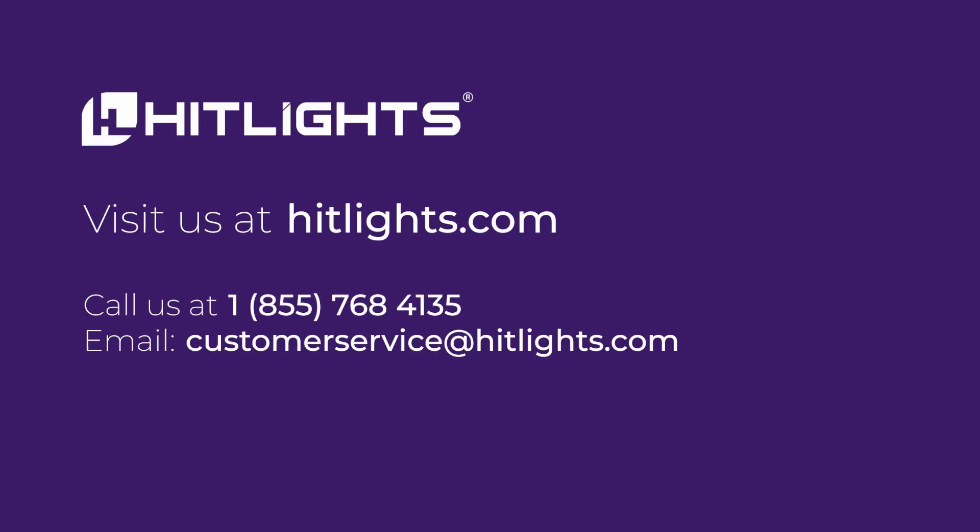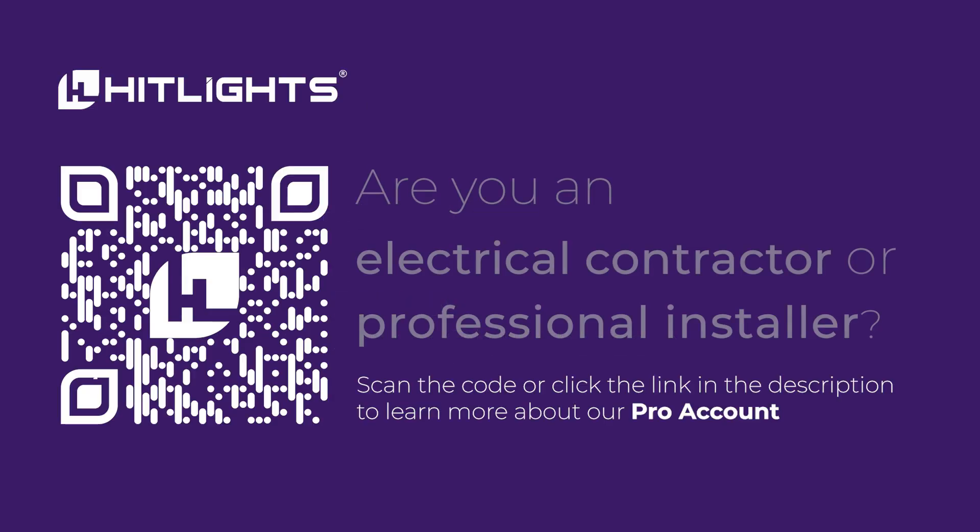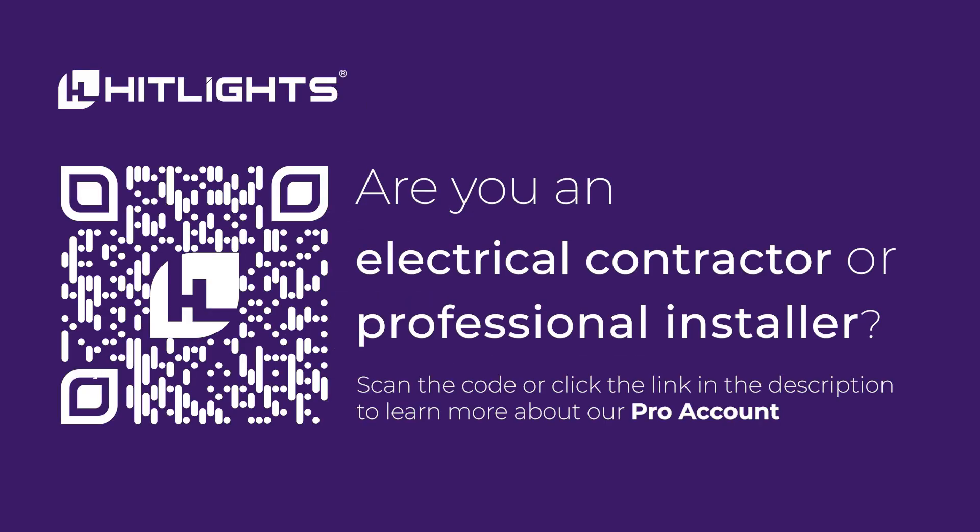If you need help installing LED light strips or simply have queries about the best products to use, give us a call or an email. Our flexible LED light strips fit into nearly any application and our team is always ready to assist you.